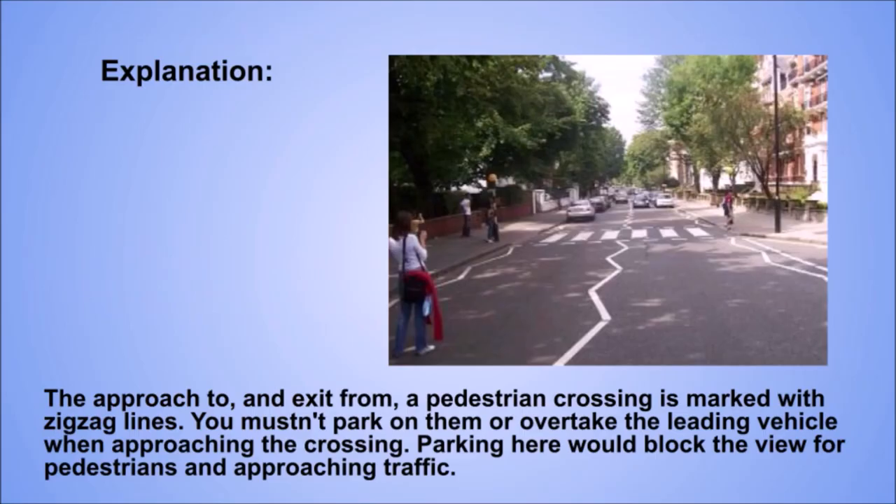Explanation. The approach to an exit from a pedestrian crossing is marked with zigzag lines. You mustn't park on them or overtake the leading vehicle when approaching the crossing. Parking here would block the view for pedestrians and approaching traffic.